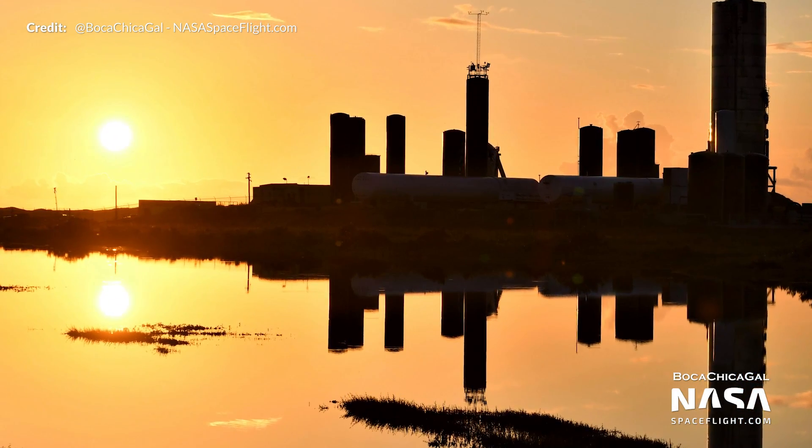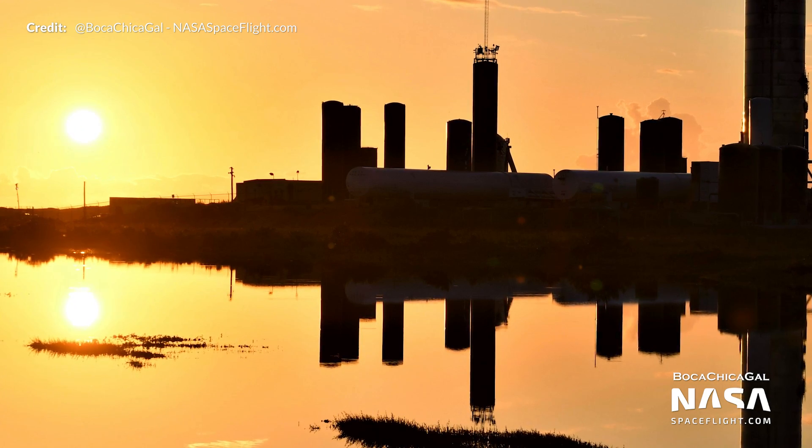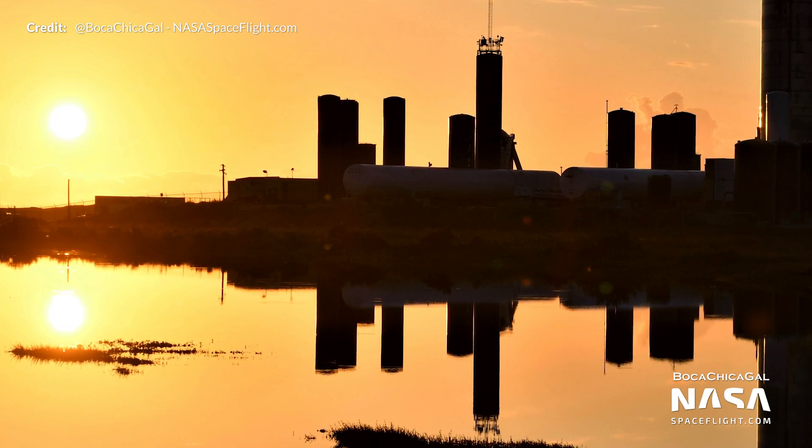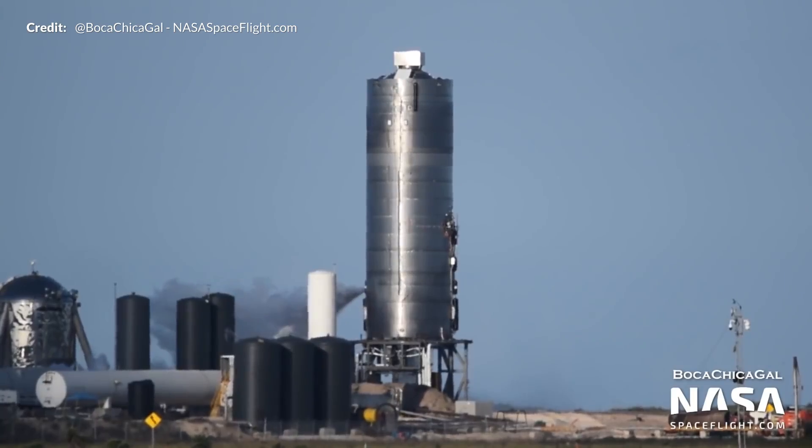In the lead up to all of this we saw the preparations for the flight. Some majestic sunrise footage earlier in the week captured by Mary and NASA Spaceflight as we explore the weekly goings on around the construction site since the weekend. A lot of work has been going on with the components for serial number 8, which we will cover in much more detail in this weekend's video. Meanwhile, SN5 was continuing to wait patiently for its chance to hop.